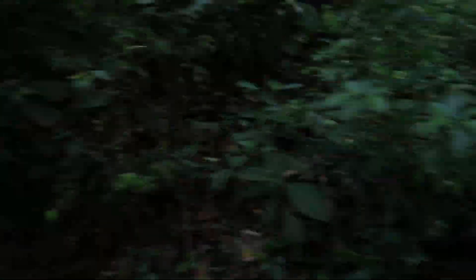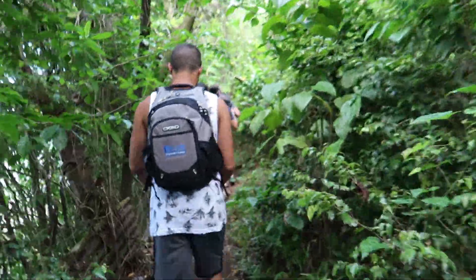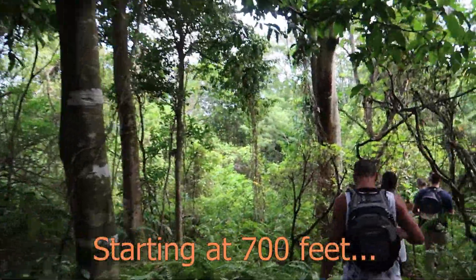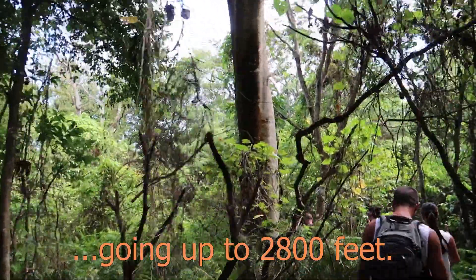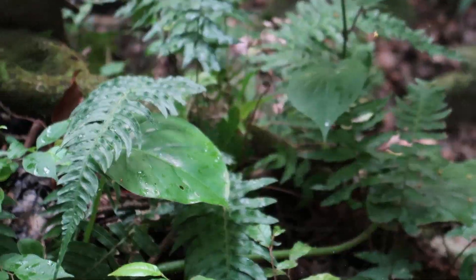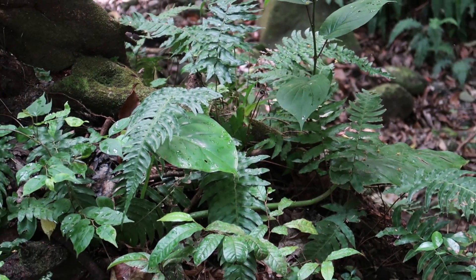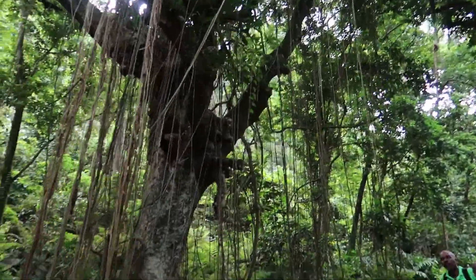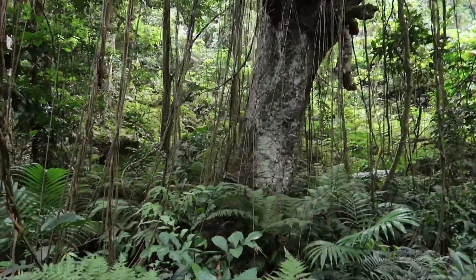Then we were off to the crater rim, starting at 700 feet going up to 2,800 feet. Probably the most interesting aspect of this hike is that it takes place in a totally different environment than I'm used to. This lush rainforest contains so many different trees and plants, and amazingly it wasn't buggy at all.